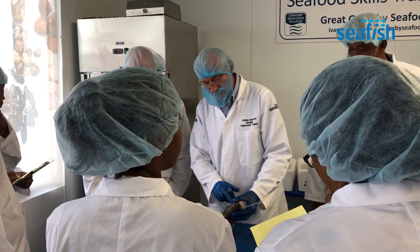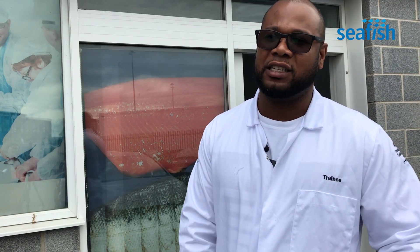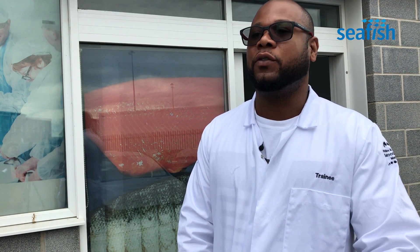From this, we will be trying to develop our own assessment scheme to be used with the various species we have.